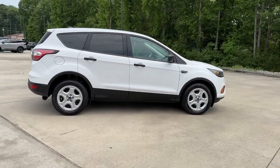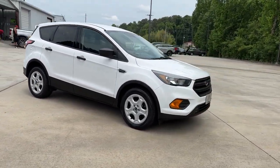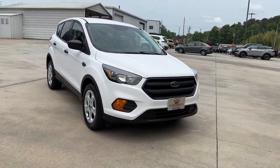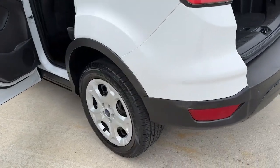Designed to be family-friendly with a can-do heart, its technology protects, connects and entertains so you can relax and enjoy its comfortable, responsive ride. These are just some of the great options this vehicle comes with.